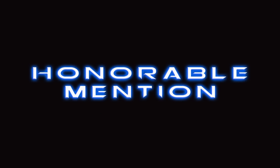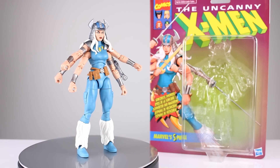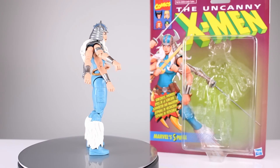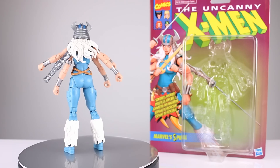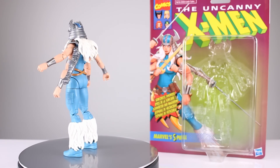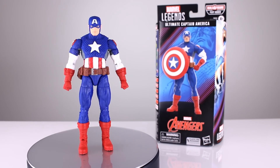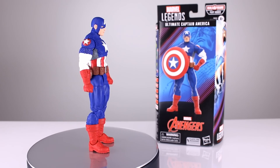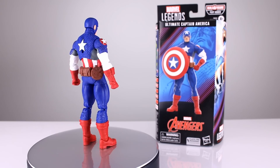First I want to start with a couple of honorable mention figures — these are pretty solid but have some things holding them back. The first is Spiral, the Marvel Legends figure. Really nice sculpt, acceptable accessories, but it does lack paint and has the usual level of Hasbro finish where it's just not really that much of a collectible. We also have the Ultimate Captain America, which is an excellent release I was very pleased with, though it has some paint and accuracy issues holding it back. Two strong figures for Marvel Legends collectors.